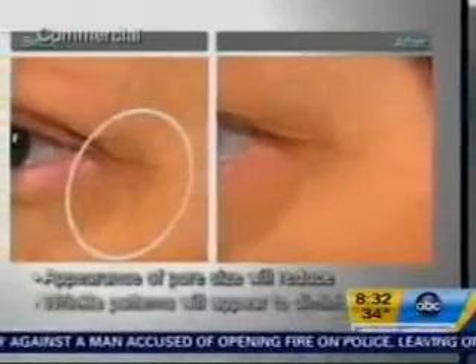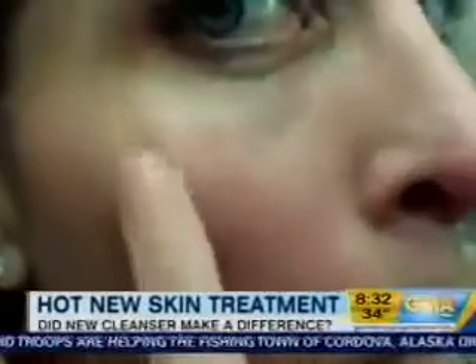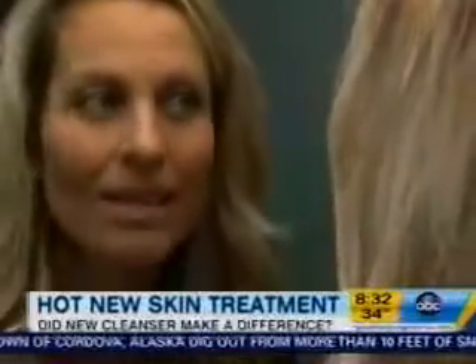What about the promise of reducing the appearance of pores and fine lines? For five days, this side of my face gets the soap and water treatment, this side gets the Clarisonic. Smaller pores? I'm not seeing it — they both look the same. Finer lines? Maybe the side where I had the Clarisonic is a little bit less wrinkly.